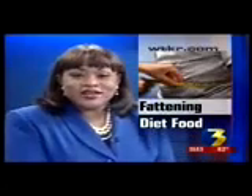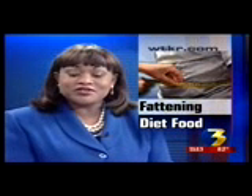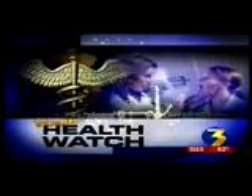If you're trying to lose weight, you may be buying only the low-fat or reduced-fat foods at the grocery store. But if you're not dropping those pounds as quickly as you'd hope, your so-called diet food may be to blame. News Channel 3's Health Watch reporter Cynthia Brooks takes us on a shopping trip to show us how certain diet foods could be making you fat.